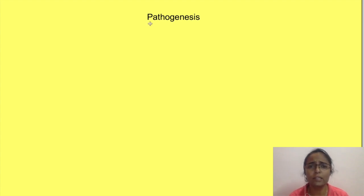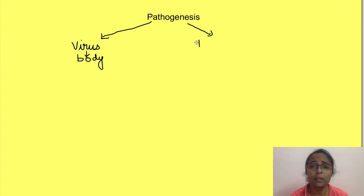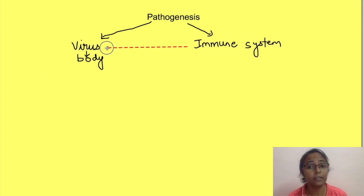We will see it as two things: one, what the virus is doing to our body, and second, what our immune system is trying to do against the virus and in turn starts acting against our body.